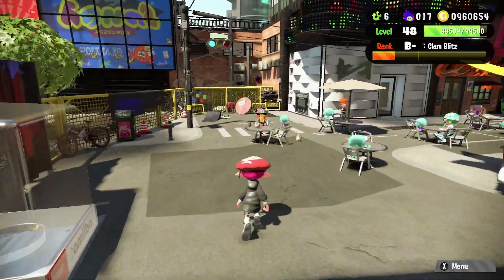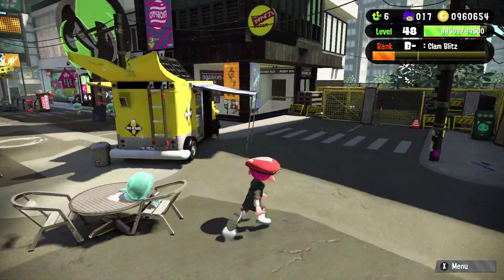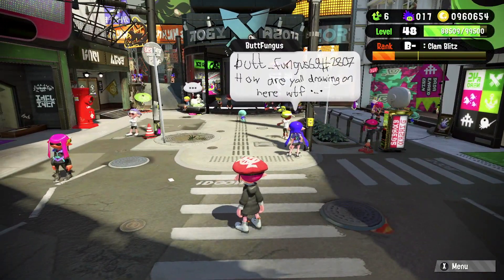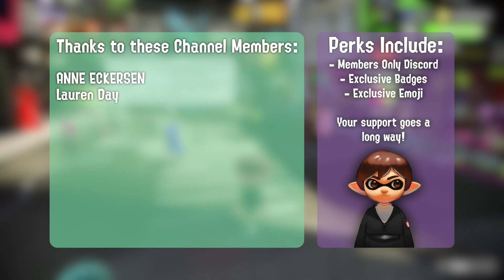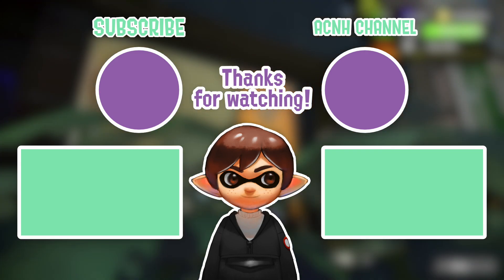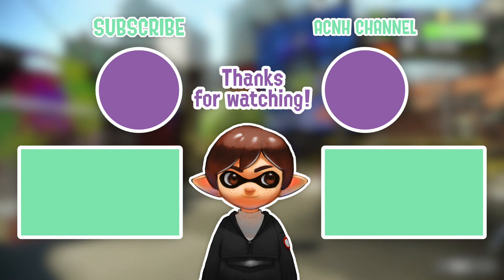Personally I would definitely wait — I feel like we're going to see a lot of other really great ones, but let me know what you're doing down in the comment section below. If you made it to the end, be sure to comment 'Splat Gang' down below. If you enjoyed, be sure to leave a like, and if you haven't already, be sure to subscribe and turn on channel notifications for more Splatoon videos. See you guys next time, bye bye!